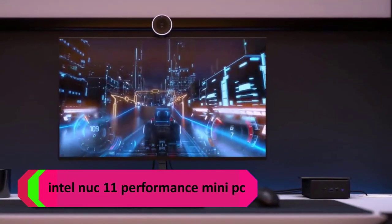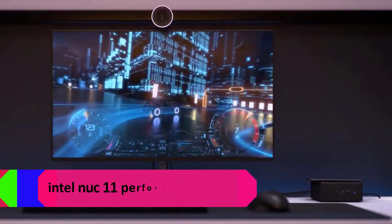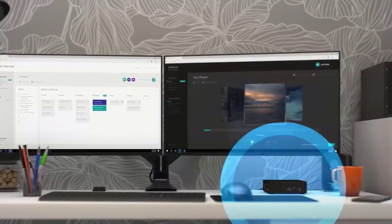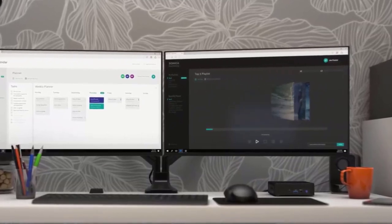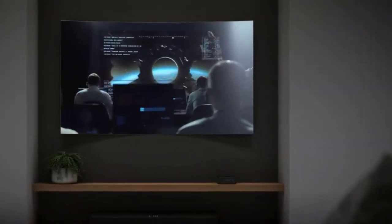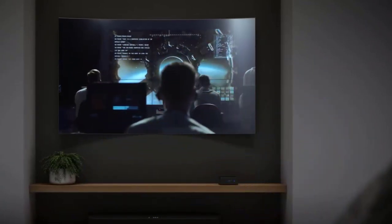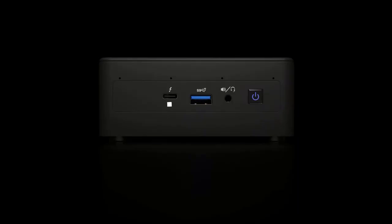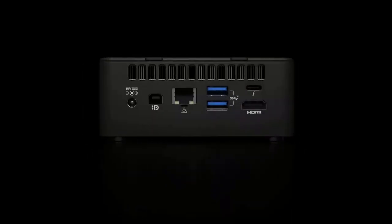Number 3: Intel NUC 11 Performance Mini PC with 64GB DDR4 memory and 2TB PCIe M.2 SSD. Bring big performance to small spaces with the NUC 11 Performance Mini desktop computer from Intel. Built for snappy processing power, this space-conscious computer combines robust processing with 2 RAM slots and support for up to 2 storage drives via an M.2 2280 PCIe 4.0 x4 slot and a 2.5-inch SATA drive bay.